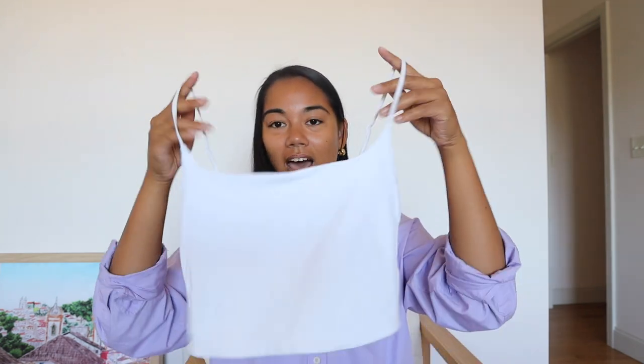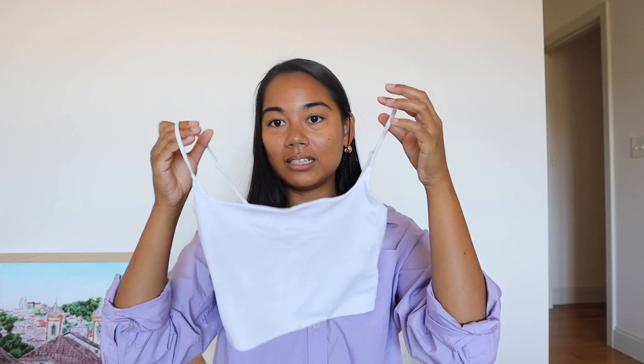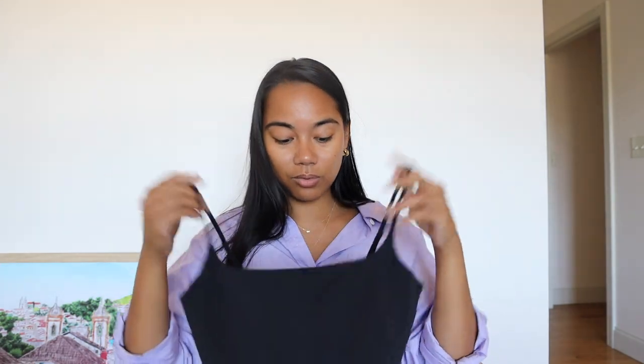The next two tanks are part of my recent Aritzia purchases and I'm a huge fan. These are the Babaton spaghetti strap tanks — I have them in white and black. The white one I wore with my pleated pants and white shoes — such a clean classic look. I wore it to dinner, it was very comfortable, and I felt put together. These are so comfortable — I don't really wear a bra with them, they kind of cinch you in. You can layer them with a shirt on top or wear them by themselves.